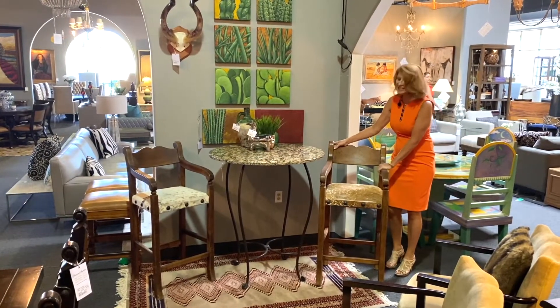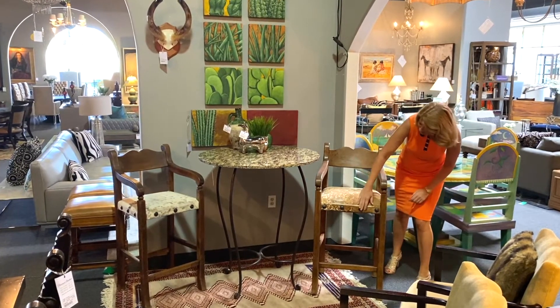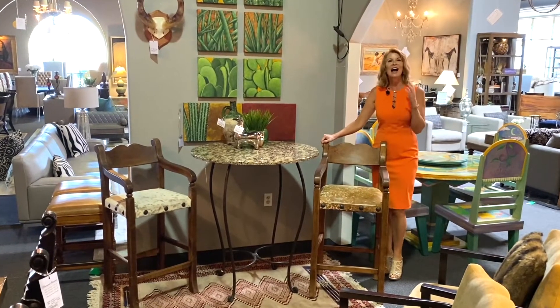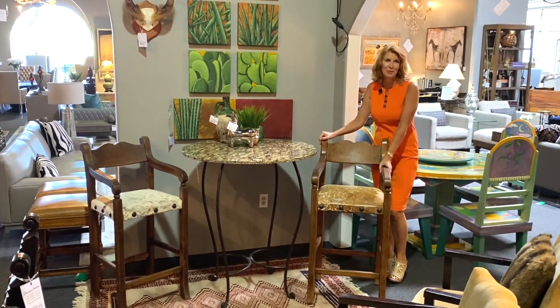These are hefty Santa Fe Southwestern style bar stools and I love that they're covered in cowhide. They've got some great nail head detail and are wonderful in a Santa Fe adobe house. Actually, I also love them in a contemporary home just to bring a little bit of that Southwestern feel into a contemporary piece.